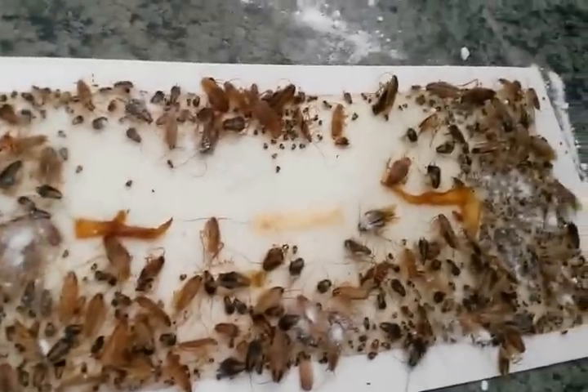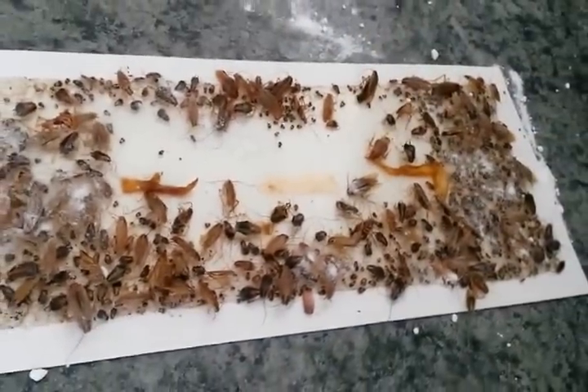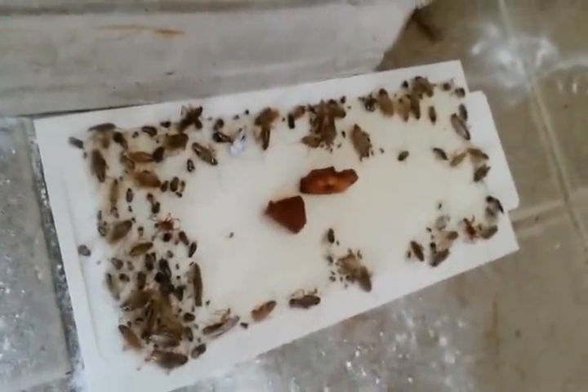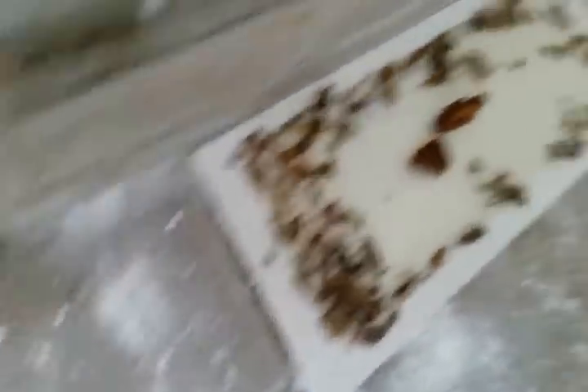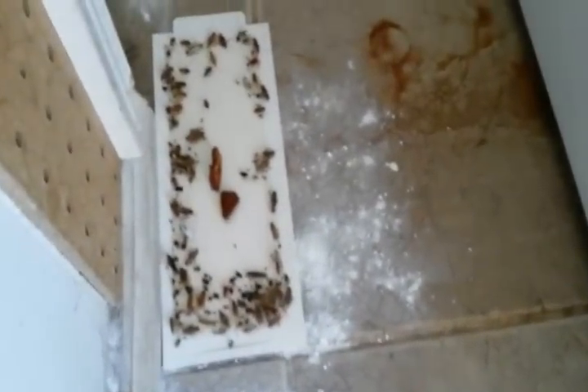In the first few days of putting this pad down, I probably caught around 500 or more cockroaches. Then I put a second set of pads a week or so later and caught a lot more again — maybe around 100 this time. They go off and die, or they get stuck on the pad and eventually die there.